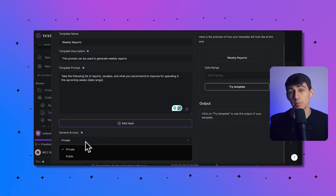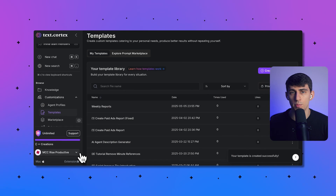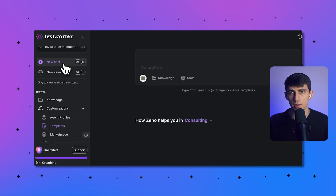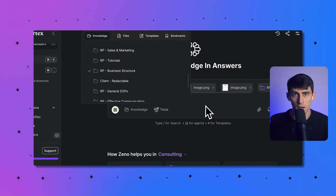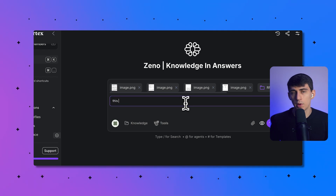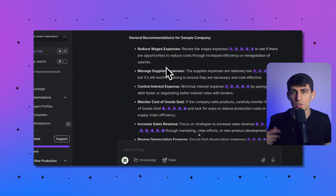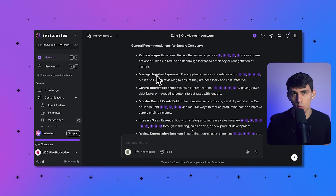For example, I would say: take this list of receipts and give a breakdown of what was spent, what was possibly spent poorly, and what you recommend to improve spending in the upcoming weeks. If I connect it to my knowledge base — which has PDFs on how my business works — it gives me really good advice. I pick whatever model works best; there's improvement with models like o3 and better thinking models, so I'd definitely recommend using those. With that, you can create a complete, full-fledged business report and advice in one click.